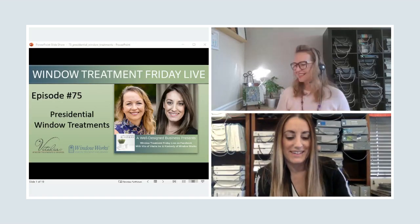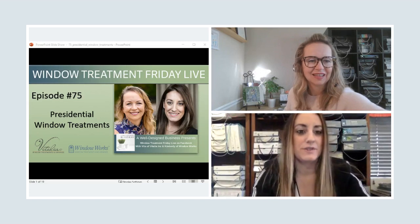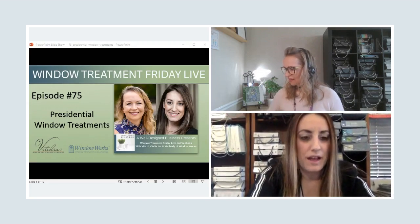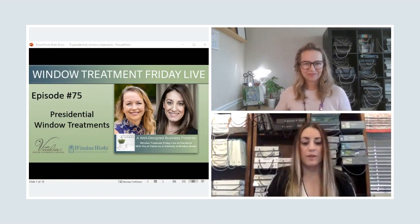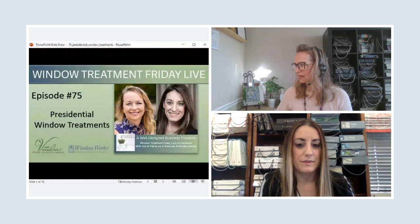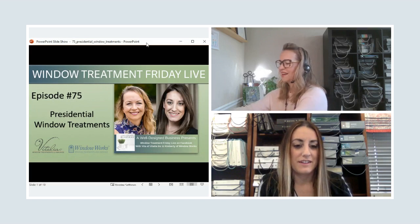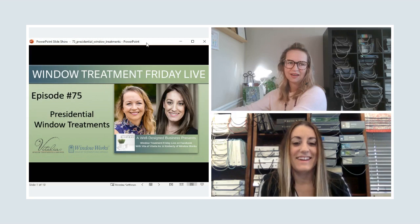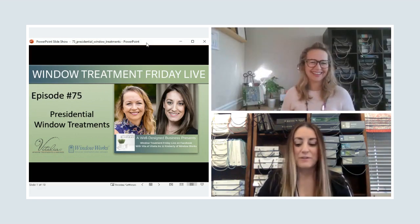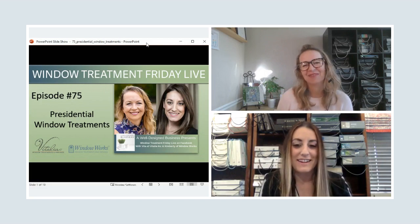We are talking about presidential window treatments today. We had a little technical difficulties this morning — headphones weren't working and we're using a different stand — but we're live on Facebook now. Welcome, happy Friday! The important part is we are here.